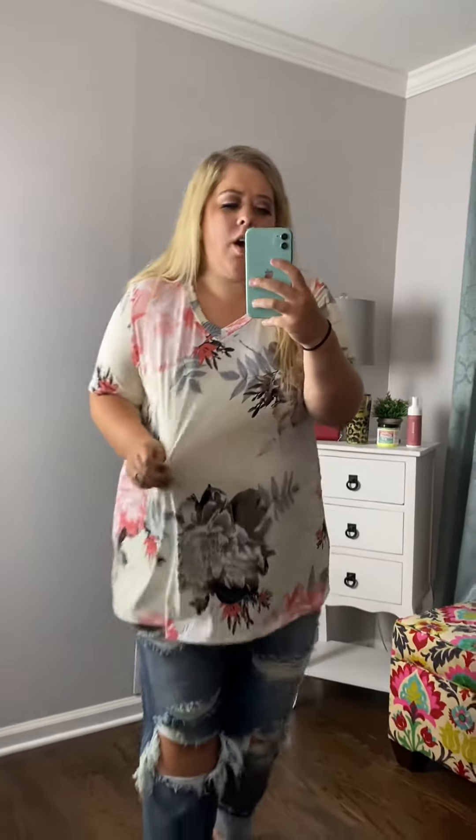It's got this cute v-neck which makes it perfect for all occasions. The sleeve is the perfect length and honestly it's kind of like a spandex texture, so it could be worn casually or even in the workplace. I think it would be so cute with a cardigan.